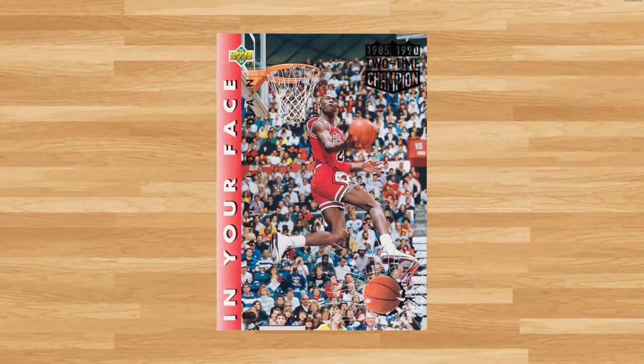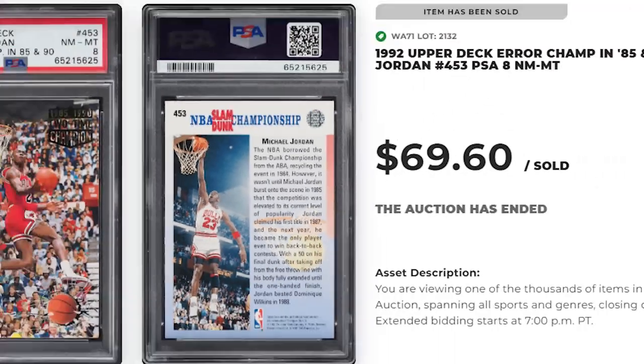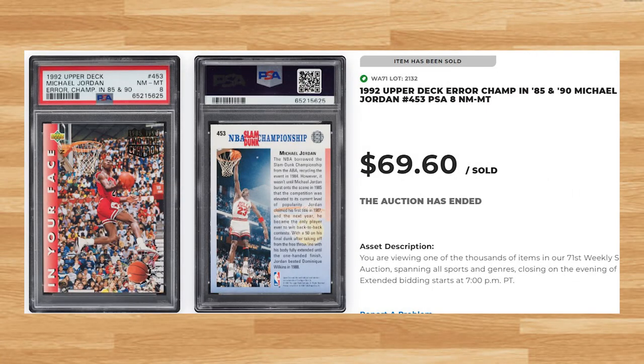Up next at number 7 is this 1992 Upper Deck Michael Jordan Air card, card number 453. This was a PSA 8 and it sold for $69.60. This price lines up with a few other PSA 8 comps of this Jordan I found from 2023. A PSA 9 of this Air card currently goes for around $175, while the last PSA 10 sold for $489 on eBay right around the time of this auction.